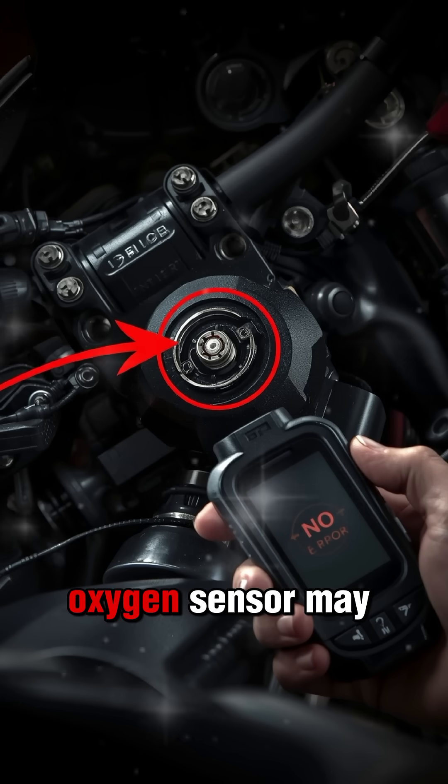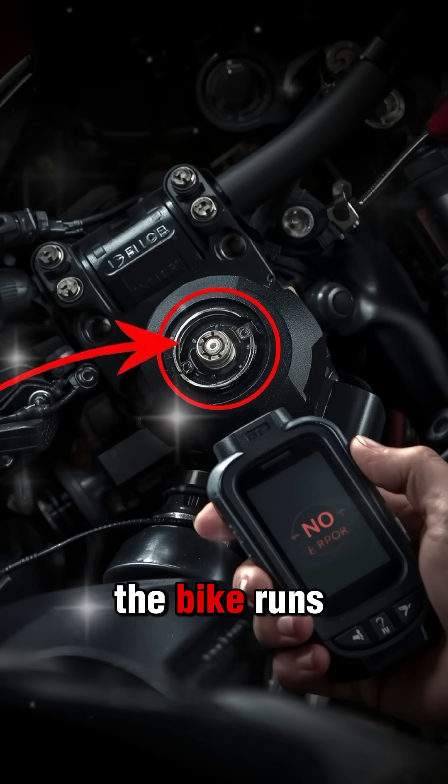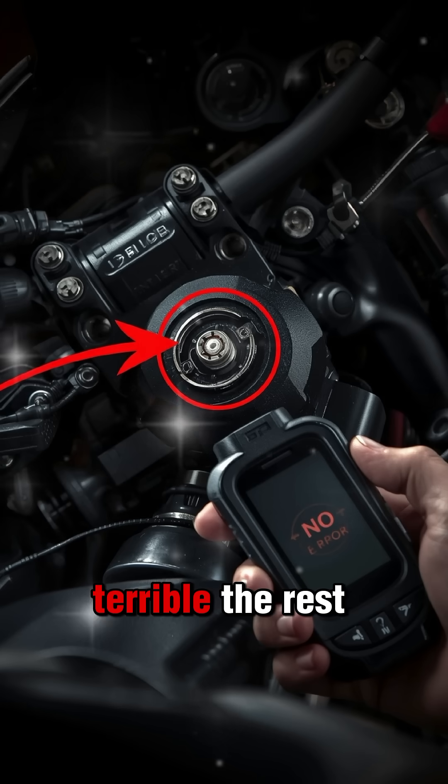And a half-dead oxygen sensor may stay within range, but react too slowly to real changes. The bike runs fine sometimes, and terrible the rest of the time.